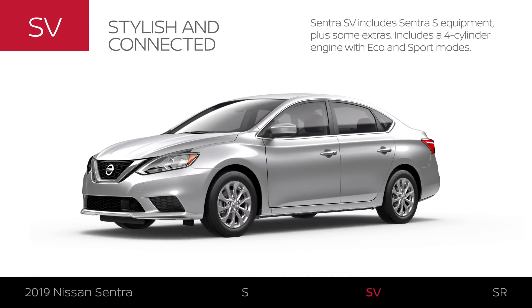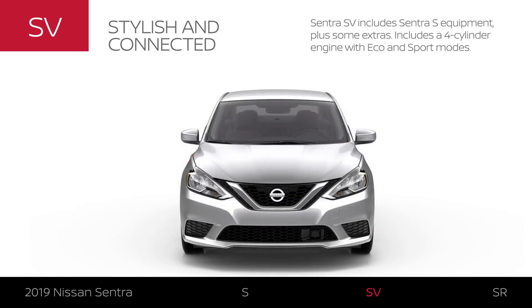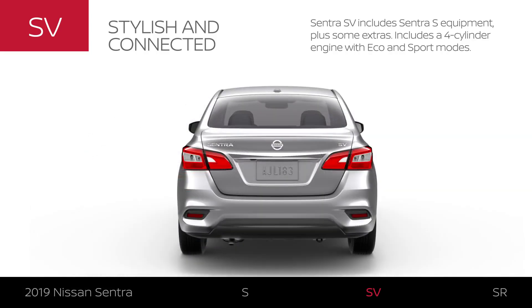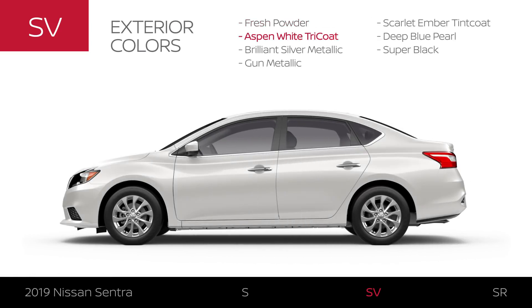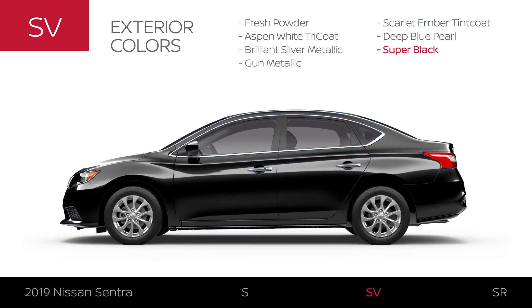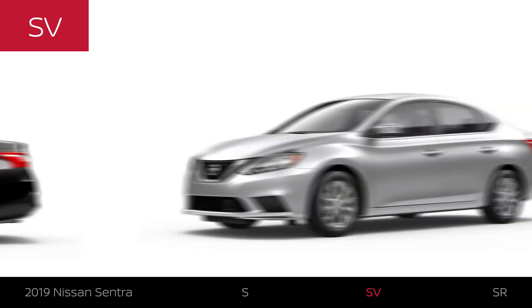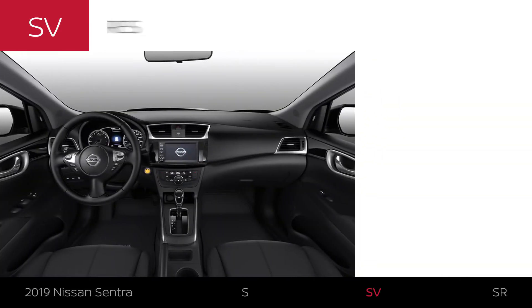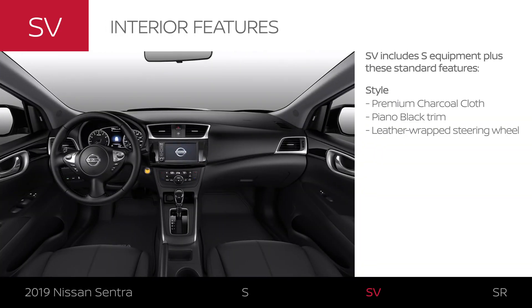Sentra SV includes Sentra S equipment plus some extras. Like Sentra S, SV comes with a four-cylinder engine plus Eco and Sport modes. Sentra SV offers all the colors available on Sentra S and two additional colors for a total of seven. The Sentra SV exterior gets an upgrade in style, and features noteworthy interior styling with charcoal premium cloth seating and touches that feel as premium as they look.